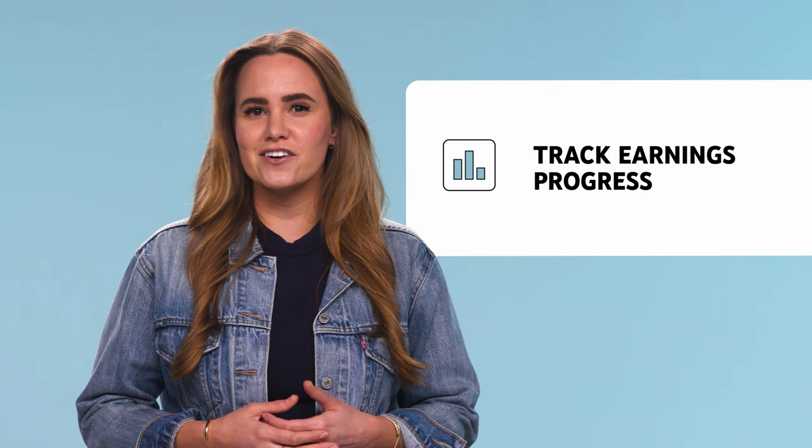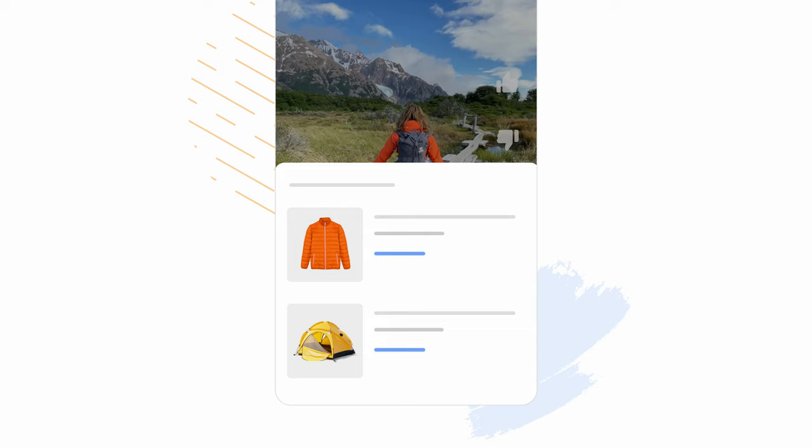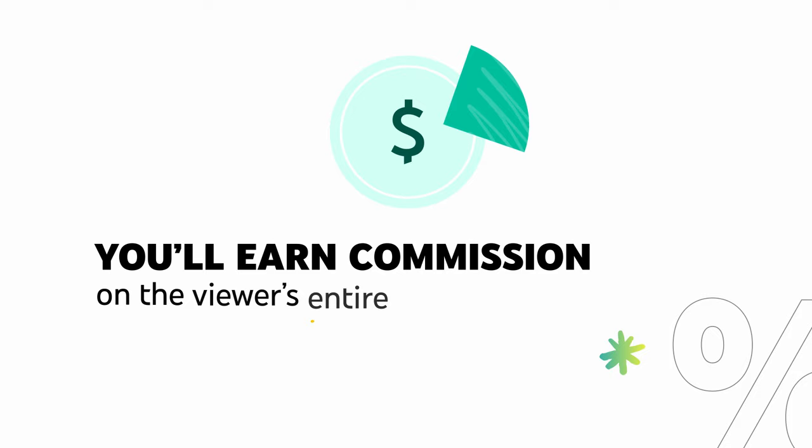When you tag products in your videos, shorts, or live streams, a shopping button will show on your content. Viewers can browse the products you've featured without leaving the watch page. When viewers click on a product, they'll be redirected to the merchant site. If a purchase is made from your link, you'll earn commission on the viewer's entire purchase.